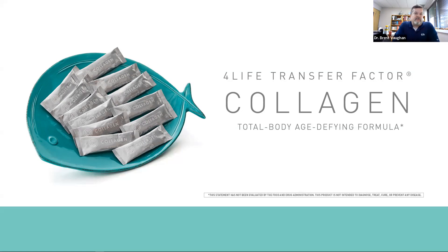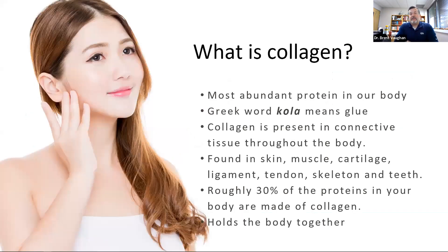All right. So I'm going to kind of use a mashup of slides here. We'll talk about predominantly the transfer factor collagen product. And then as we get through it, I'll kind of point out some of the differences that go along with the type one, or the tasteless collagen, so you can see some of the differences between them and help you decide which one might be better for you.